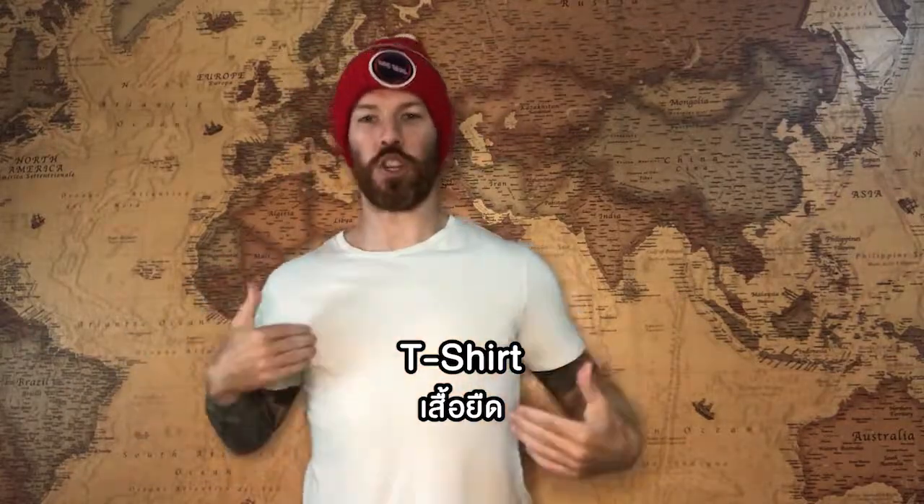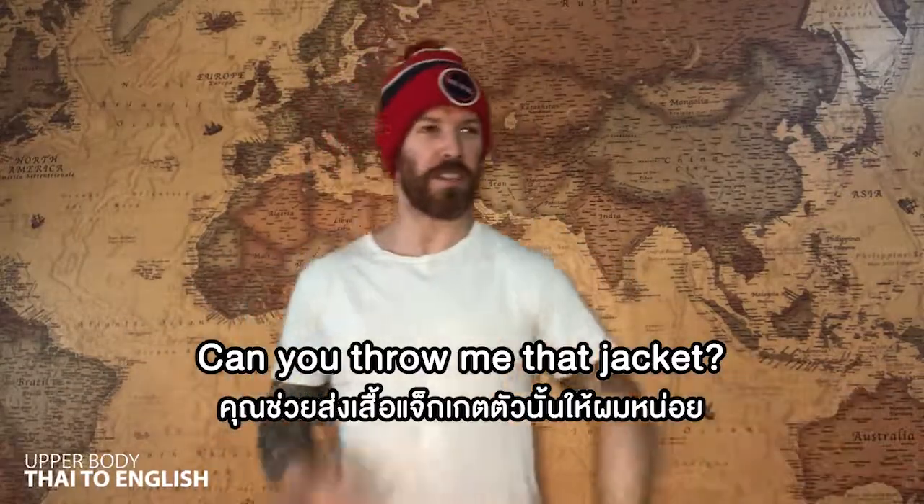T-shirt? Serayut. T-shirt. Serayut. T-shirt. Okay, can you throw me that jacket?